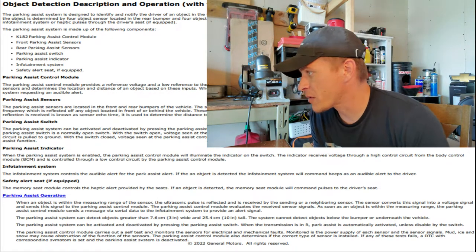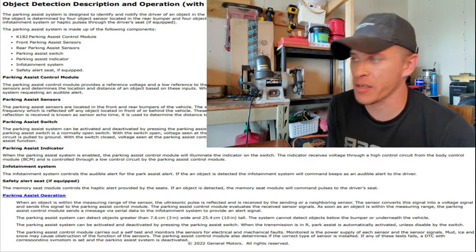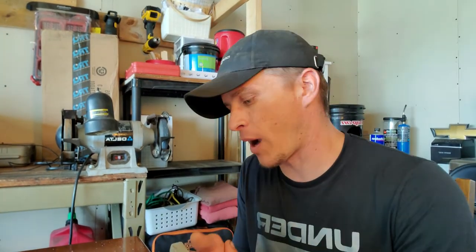The park assist control module also determines that the correct type of sensor is installed — if any test fails, a DTC is set and the park assist system is deactivated. If you put in a sensor without the right resistance or OEM specifications, the module will flag an incorrect component installed code. This is why you often deal with issues with aftermarket sensors — aftermarket manufacturers don't have access to the full OEM specifications. Generally speaking, it's better to stick with OEM sensors, especially on warranty work.